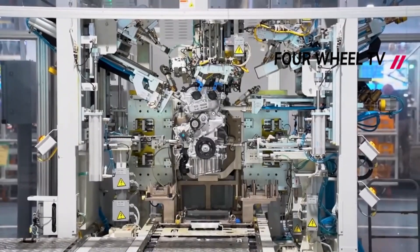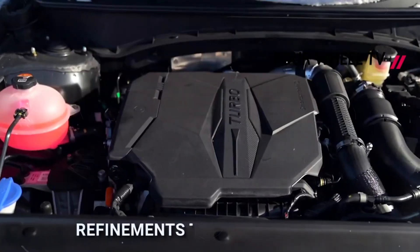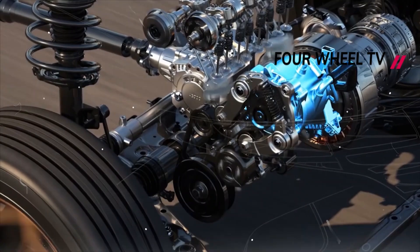LED projector headlights will be standard across all trims, and the SEL trim level and above will include dual-zone automatic temperature control and an auto-defogger. All trims of the Santa Cruz will come equipped with steering wheel haptic feedback for lane-keep assist and blind-spot collision-avoidance assist systems.